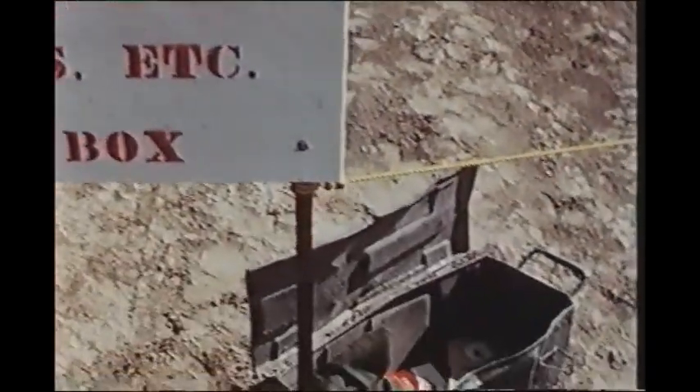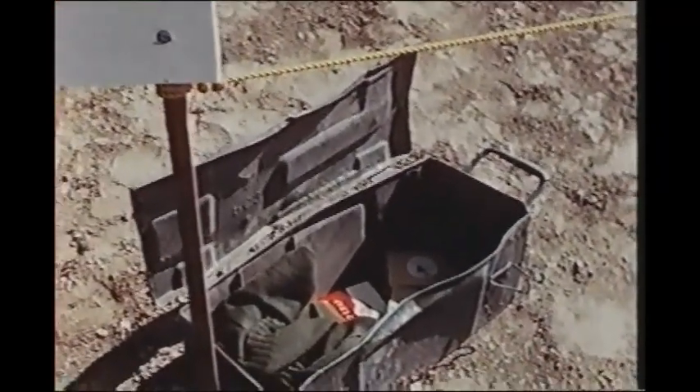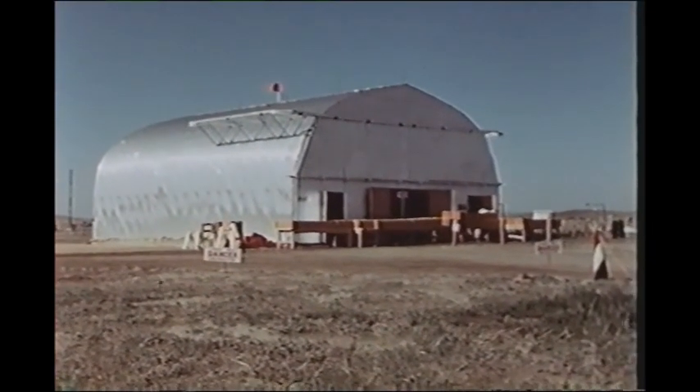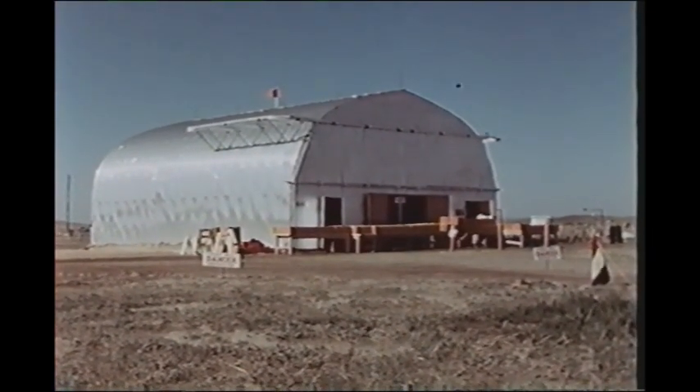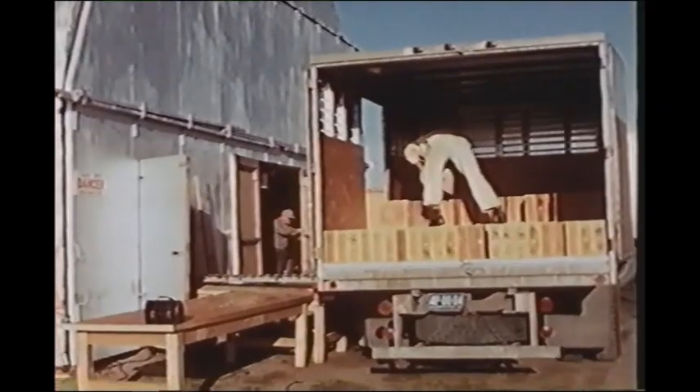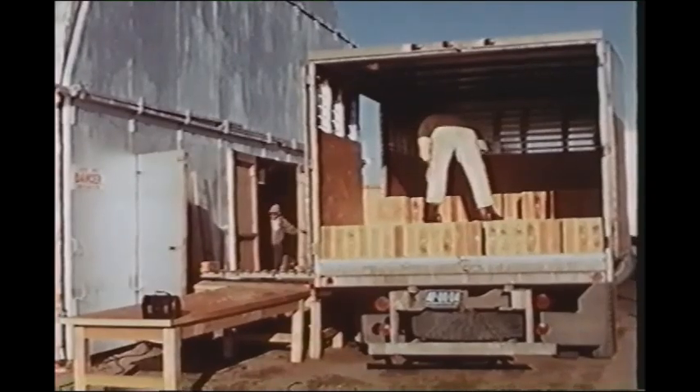Six days before detonation, work was started on building the charge. A shelter was erected first to protect the TNT from dust, sunlight, and particularly from electrical discharges in the atmosphere. This building was fitted with wheels to facilitate removal before detonation.